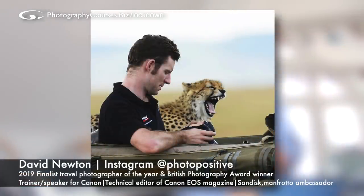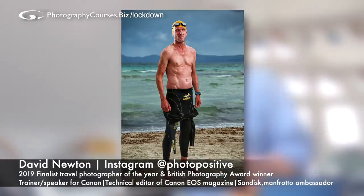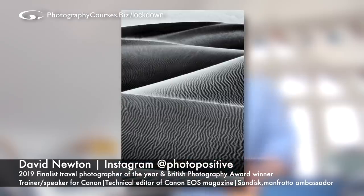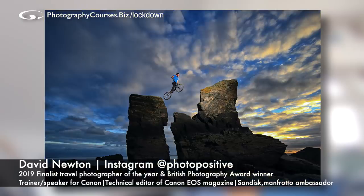Who have we got as judge this week? We've got another awesome dude - a guy by the name of David Newton. David is another educator as well as photographer. David educates all over the world for Canon. He shoots all over the world for various different people. His images are completely stunning. David has been picture editor of Natural History Picture Agency, technical editor of Canon's EOS magazine, a trainer and speaker for Canon, ambassador for brands including Sandisk, Manfrotto and ISO. He's a finalist in the 2019 Travel Photographer of the Year and British Photography Awards - a really lovely guy.